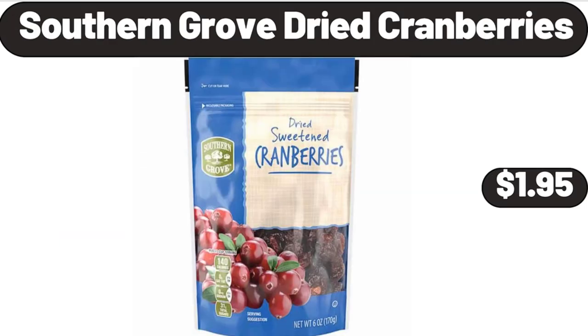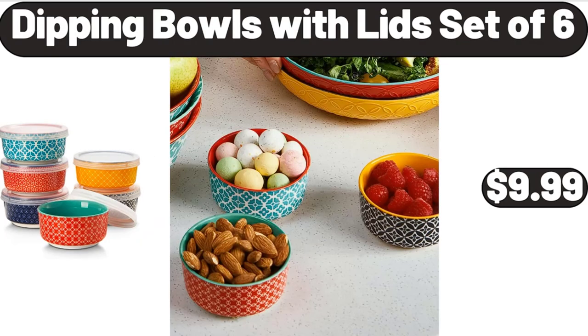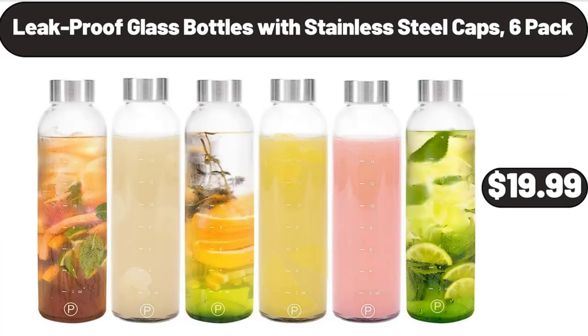Southern Grove dried cranberries, $1.95. Coffee mugs, $7.99. Dipping bowls with lids set of 6, $9.99. Leak-proof glass bottles with stainless steel caps, 6-pack, $19.99.